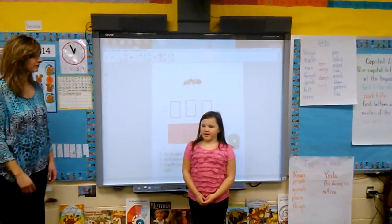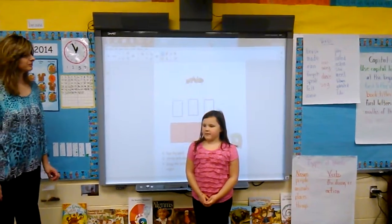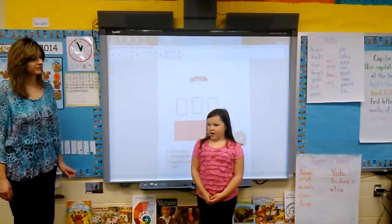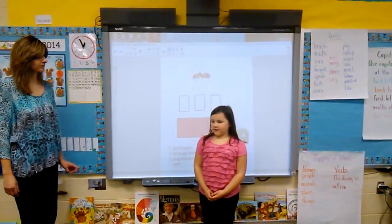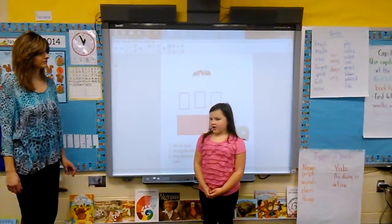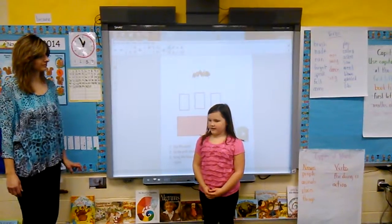In first grade we use the smart board for many activities. We do math, like math problems, games, and learn about numbers. We use it for independent corners. We use it for science when we learn about plants and animals. We use it for share time. It is fun learning with the smart board.